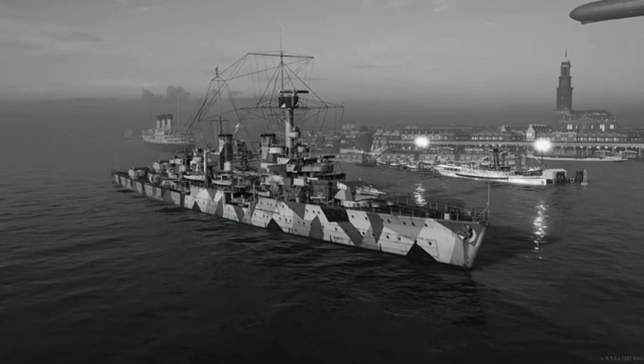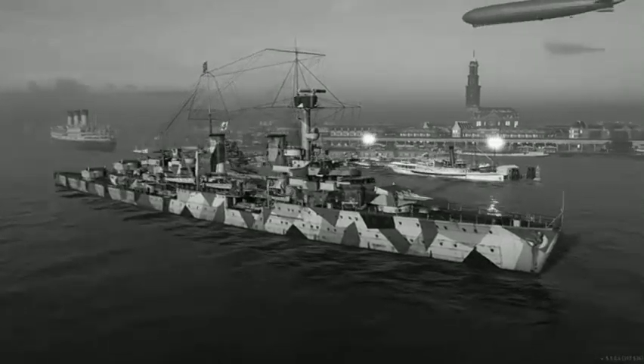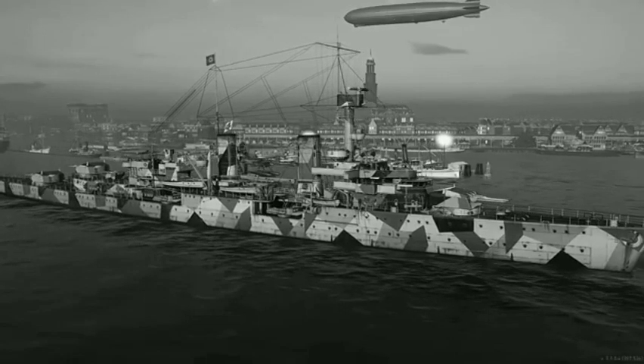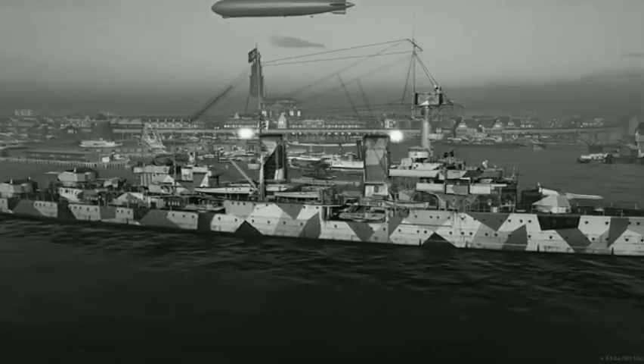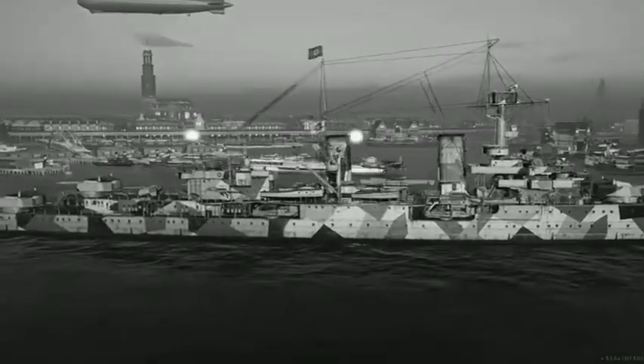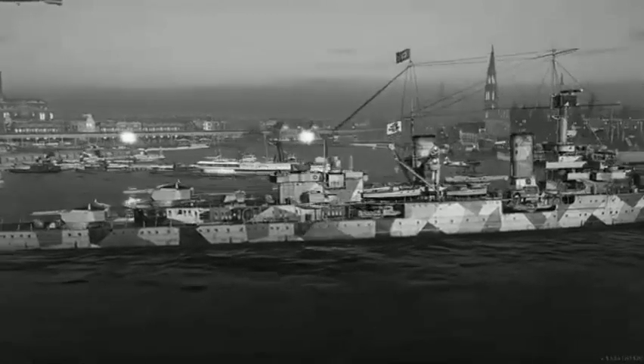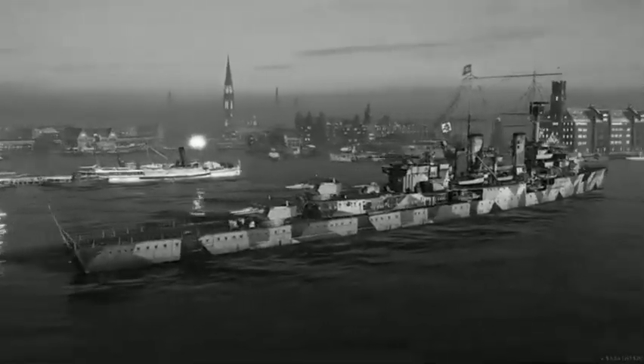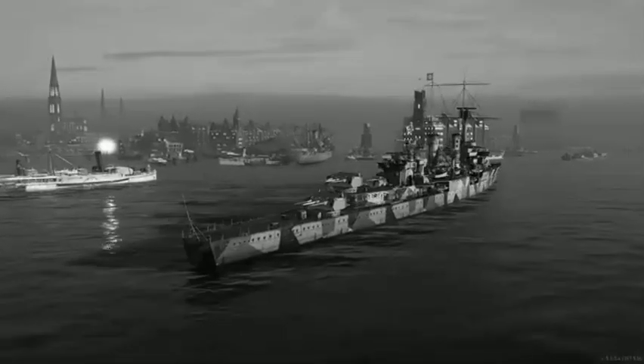The ships were armed with nine 15-centimeter SK C-25 guns mounted in three triple gun turrets. One turret was located forward, and two were placed in a superfiring pair aft. The rear gun turrets were offset to increase their arc of fire. They were supplied with 1,080 rounds of ammunition — 120 shells per gun.